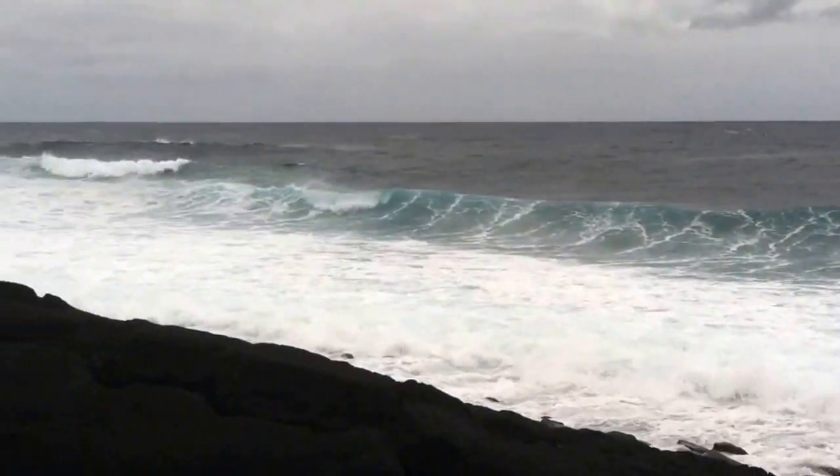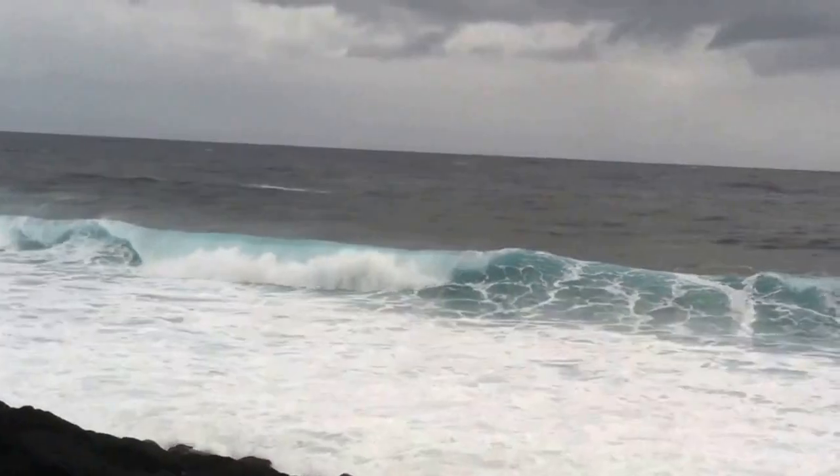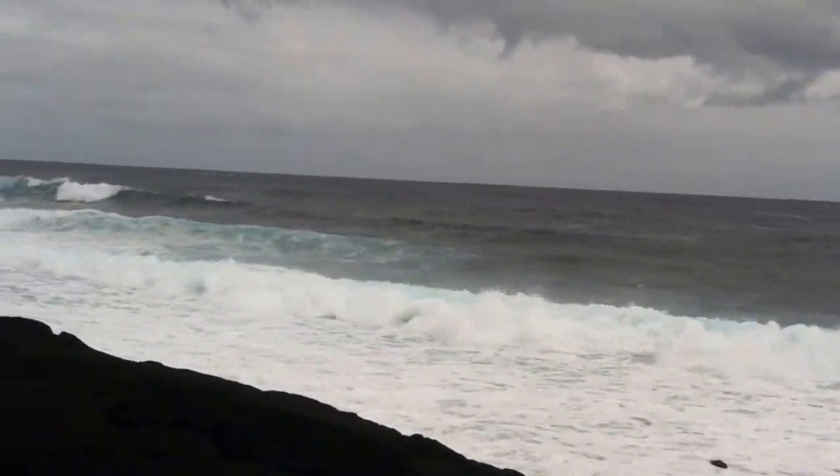The waves are huge. They're not so bad at the moment — goodness gracious. In Kahena, they were huge. But it's still Hawaii, so we're doing pretty good.